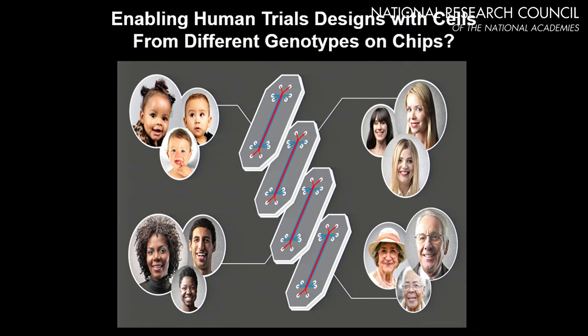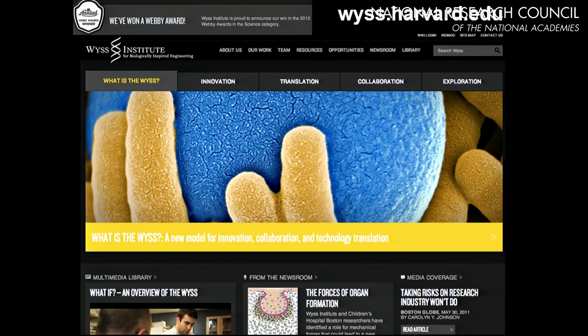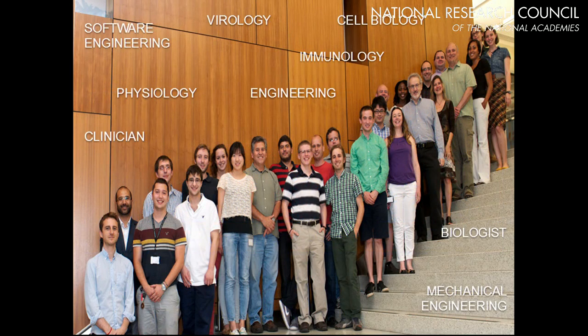Our website has more information about what we're doing at the Wyss and the different organ systems. This work requires a very large team of engineers, biologists, software developers, physiologists, and clinicians. Speakers will be available for roundtable discussions throughout the conference, and one or two clarifying questions are welcome now.